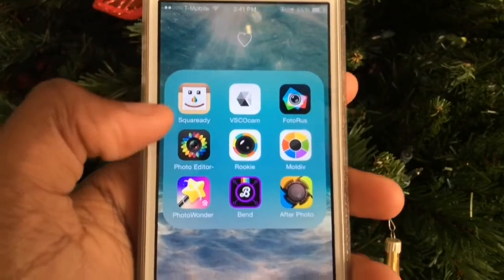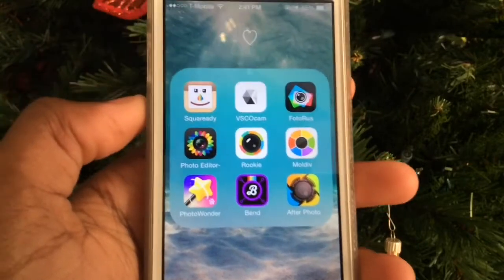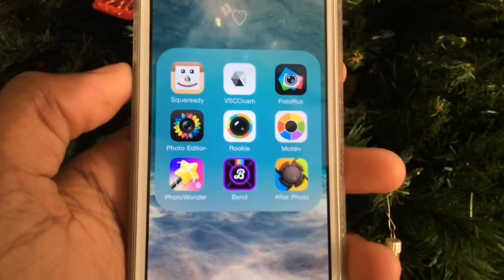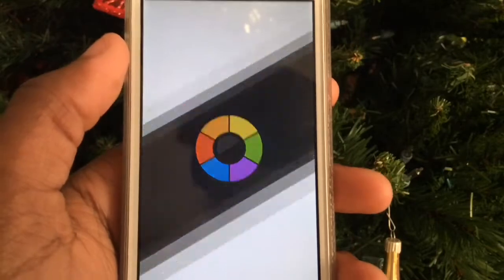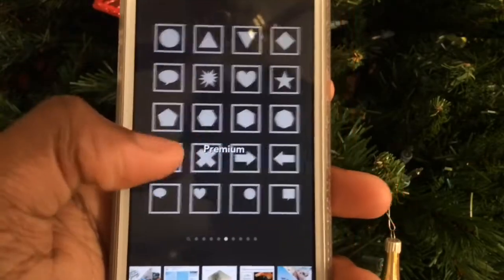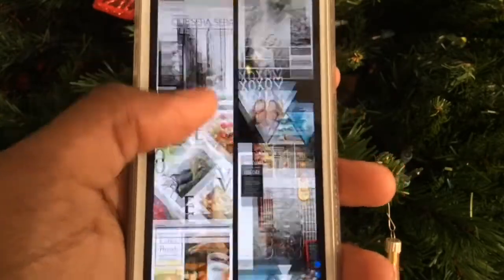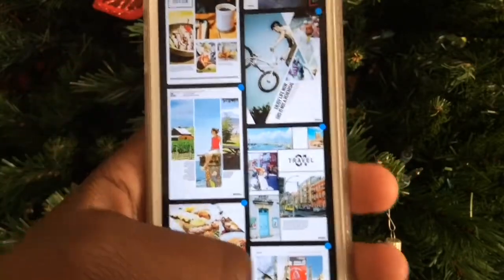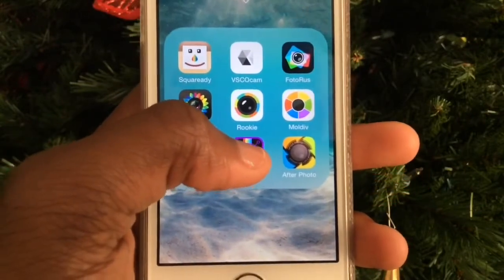In my photo editing folder I have Square Ready, VSCOcam, and Photo Editor — which is like Avery but I just like the icon better. Then I have Rookie and Moldiv, which has lots of collage options. I think Moldiv is my favorite collage app ever. They have a lot of layouts and you can buy more, and they have these magazine-style collages which look super cool.